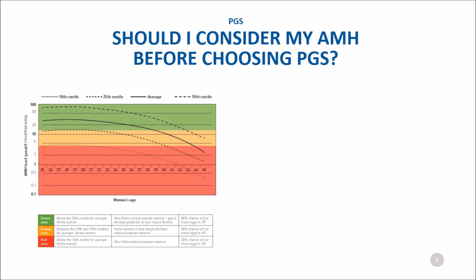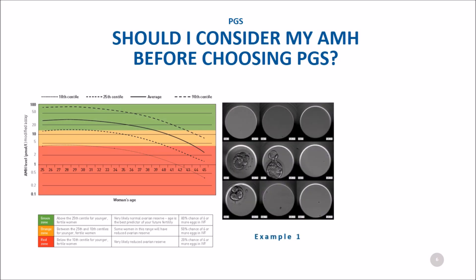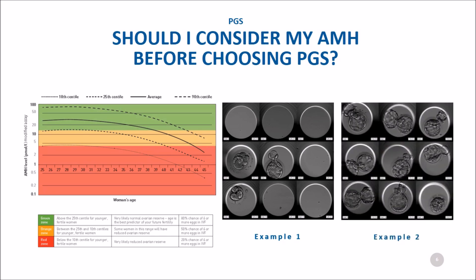We use AMH to get an idea of how many eggs, and therefore embryos, you will have. This chart shows that AMH decreases as a woman gets older, and also shows that AMH is low in about 10% of younger women. If you are doing PGS to try to improve your chance of getting pregnant, it makes sense to consider your AMH and how many embryos you might have to choose from. For example, a woman with a low AMH may have only 3 embryos and may prefer to transfer without using PGS, while a woman with a higher AMH who made at least 9 embryos has more suitable for PGS. AMH can help guide a decision on whether PGS is right for you.